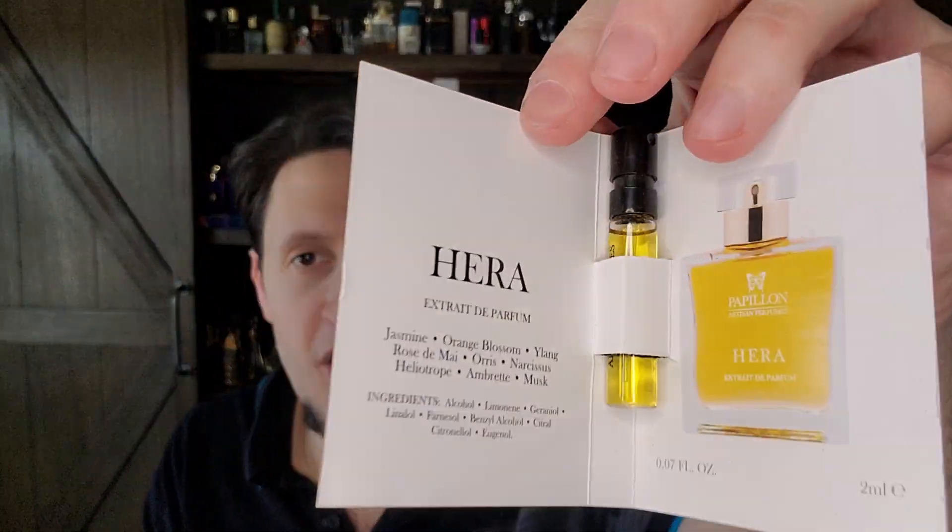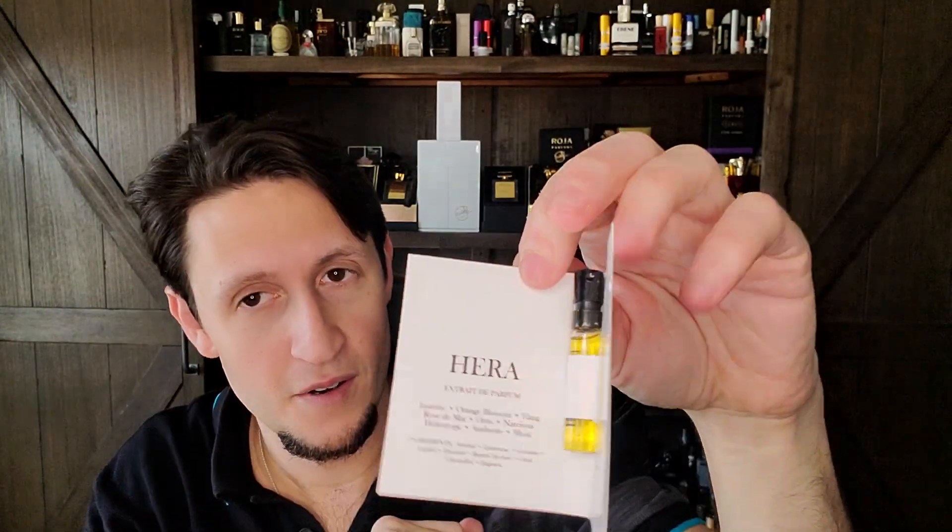First we have Hera — H-E-R-A. I'm going completely blind on these. Hera: eau de parfum — Jasmine, Orange Blossom, Ylang, Rose de Mai, Orris, Narcissus, Heliotrope, Ambrettolide, and Musk. Papillon 2022 — this is her newest one, a powdery floral fragrance. Very interested to try her work on something like this. There are also notes of Iris, Clary Sage, Vanilla, Labdanum, and Brett on Parfumo. I love iris and I love ambrettolide too — can't wait to try her take on a powdery floral.